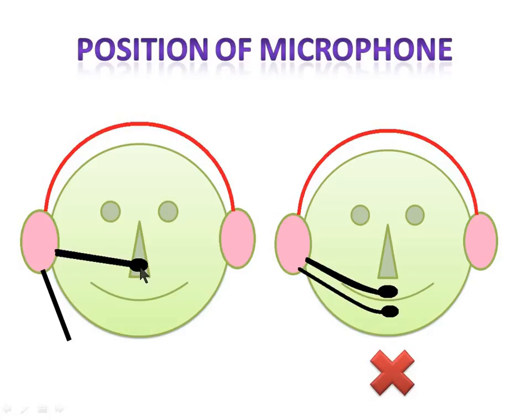The correct position is above your nose level. Your breathing noises may interfere with the pronunciation score, so make sure your mic is above the nose level. Also make sure it doesn't interfere with your visual field. You can keep it straight — do not bend it directly in front of your mouth or directly in front of your nose. That is the wrong position.